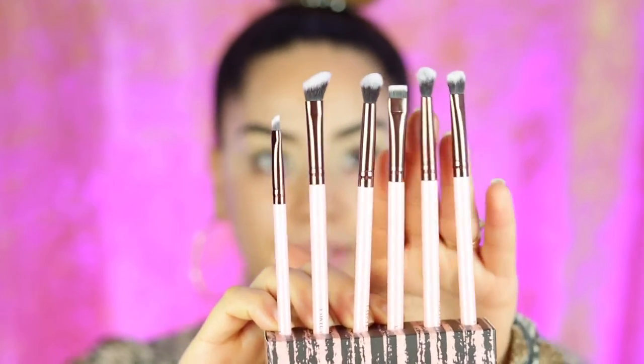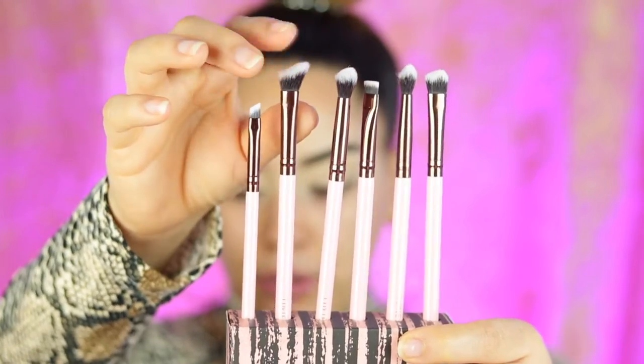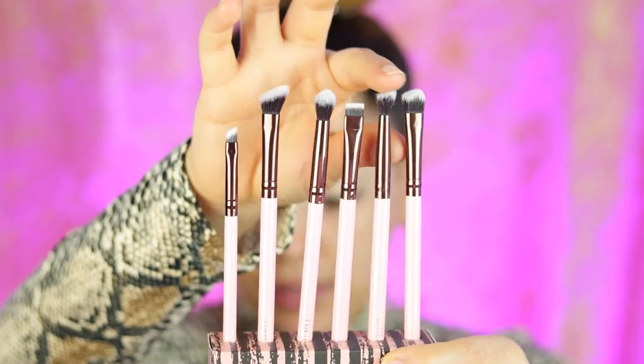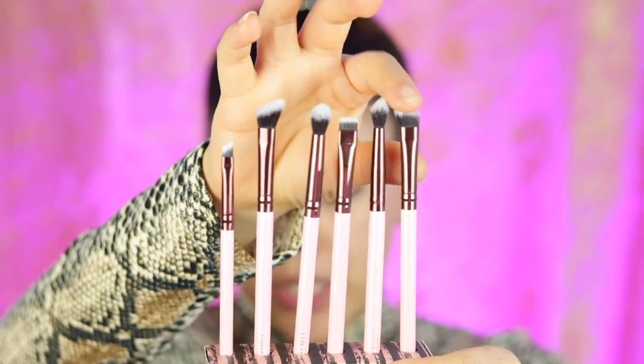You can seriously never have enough brushes, you guys. So first we have a small angle brush, next we have a medium angle shading brush, then their taper blending brush, a flat liner brush, a small taper blending brush, and finally an eye shading brush. They're actually going to be having amazing deals for Black Friday, so stay tuned for that as well.